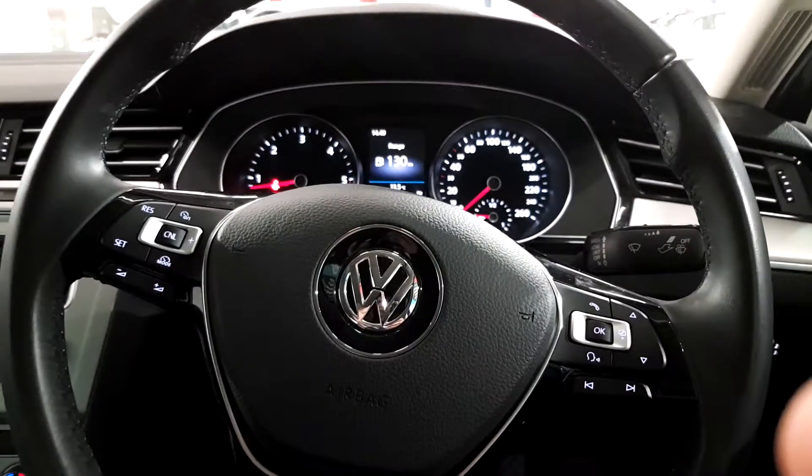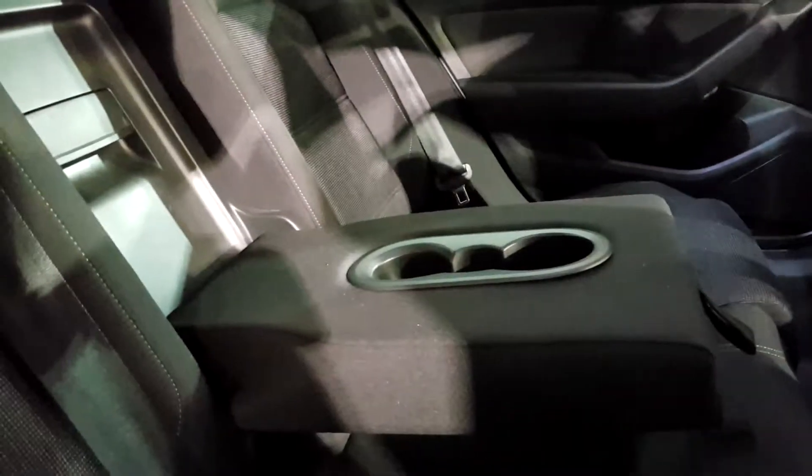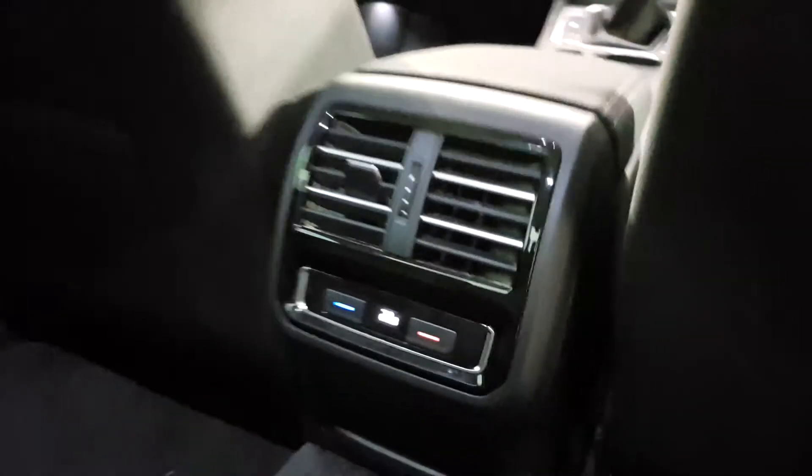In the back interior you have electric windows on both sides and nice metallic door handles. There's a lot of leg room, very comfortable seats with isofix points for baby seats, and an armrest with cup holders for rear passengers. You also have air conditioning controls back here as well.